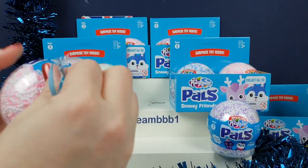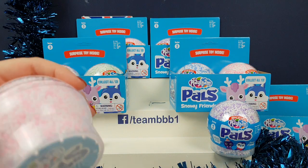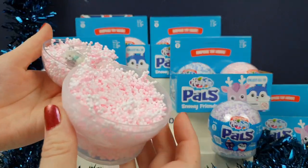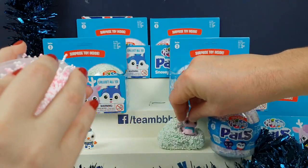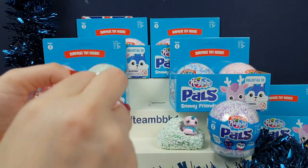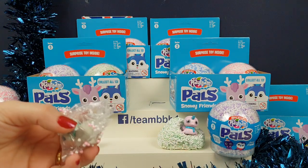Depending on if you're making something with it or you just want to squeeze a bit of PlayFoam for a bit of stress relief. You can make all sorts of stuff with this because it really sticks together really well. It's very soft and very sticky and very tactile. They're really good if you're having a bad day — just grab a bit of PlayFoam and have a little play around with it.